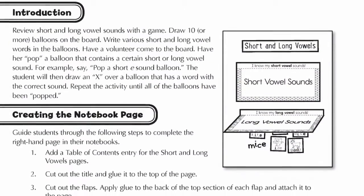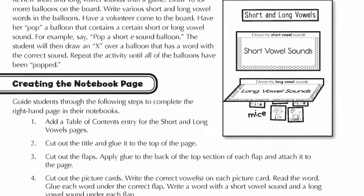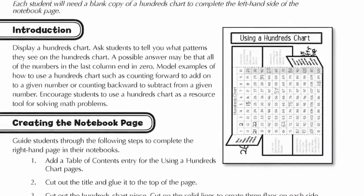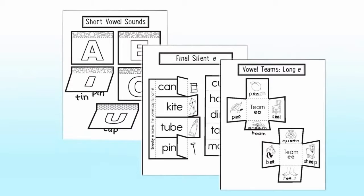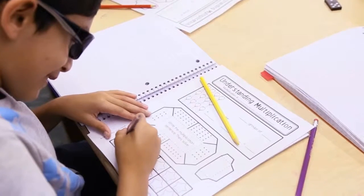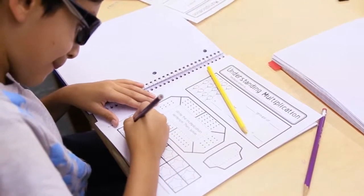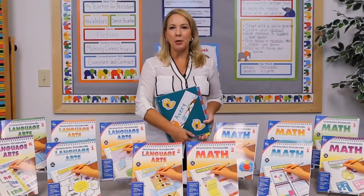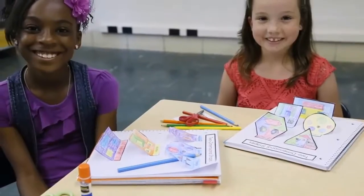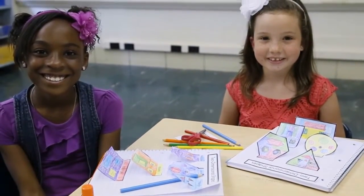They allow teachers to guide their students through creating pages of notes on new topics. These notes often include drawings, diagrams, and 3D elements, making the material understandable and relevant for students. And since students are encouraged to complete their notebook pages in ways that make sense to them, no two pages are exactly the same.